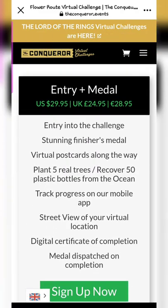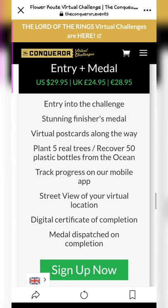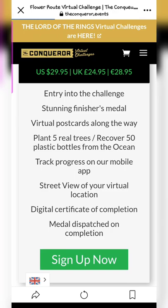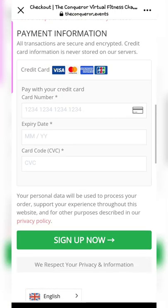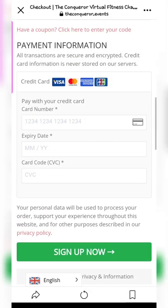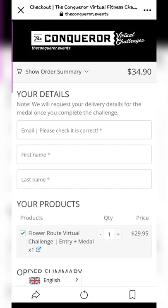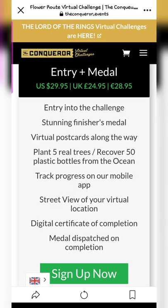The entry and medal prices are the same for regular challenges regardless of distance. For specialized ones like the Lord of the Rings challenge, it is a bit more expensive. You can choose with or without apparel and sign up accordingly. I think they base the shipping on the country you're signing up from — the medal actually ships from the US, so it does take some time to receive once you've completed the challenge.